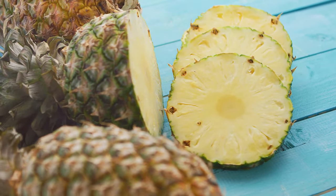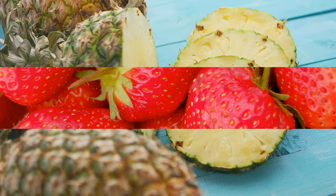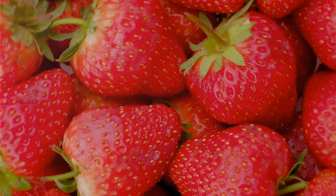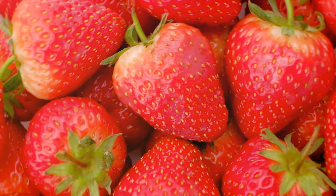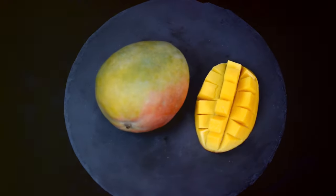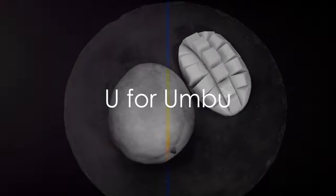And R, it's raspberry, a small fruit that's often used in desserts. Next up is S for strawberry, a red fruit that's loved by many. And T, it's tangerine, a citrus fruit that's smaller than an orange. For U, we have umbu, a fruit native to Brazil.